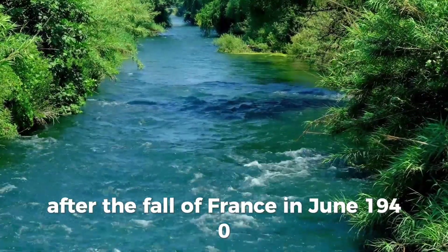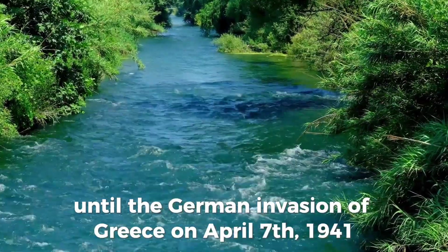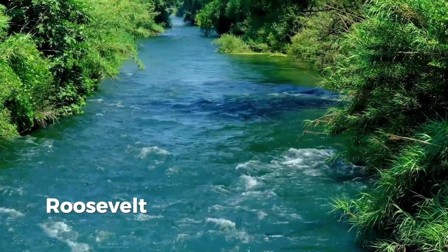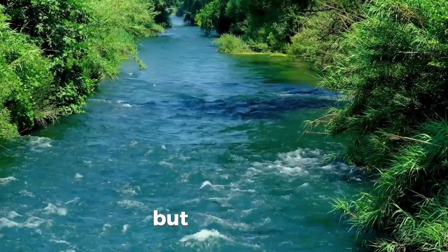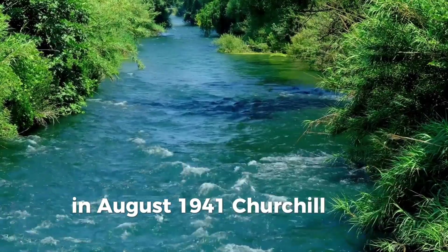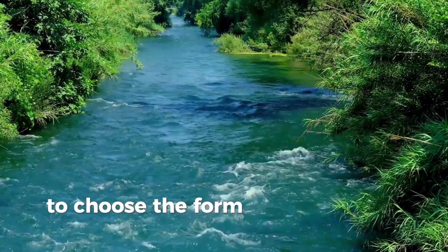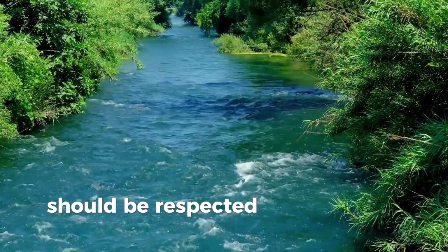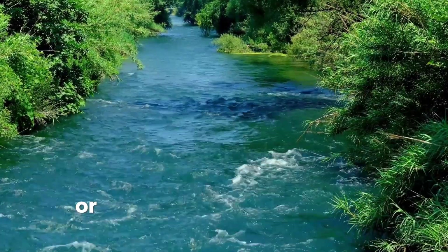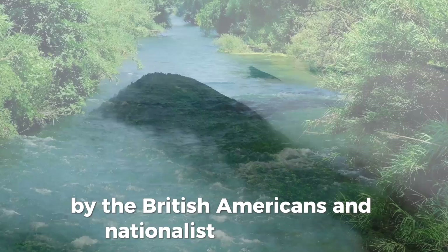After the fall of France in June 1940, Britain and the Empire stood alone against Germany until the German invasion of Greece on April 7, 1941. British Prime Minister Winston Churchill successfully lobbied President Franklin D. Roosevelt for military aid from the United States, but Roosevelt was not yet ready to ask Congress to commit the country to war. In August 1941, Churchill and Roosevelt met and signed the Atlantic Charter, which included the statement that the rights of all peoples to choose the form of government under which they live should be respected. This wording was ambiguous as to whether it referred to European countries invaded by Germany and Italy, or the peoples colonized by European nations, and would later be interpreted differently by the British, Americans, and nationalist movements.